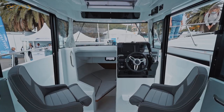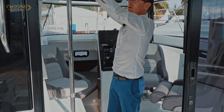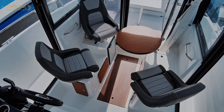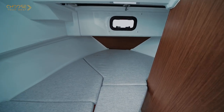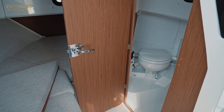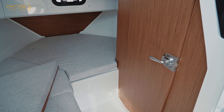The two forward seats swivel, as does the third optional seat. With the seats turned, the table can be lowered to make a small saloon. There is a large berth in the front cabin. There is a removable central support and cushion that allow for access to the separate head compartment, which is equipped with a marine toilet and sink. The separate head is an option, without which there is an even larger berth.